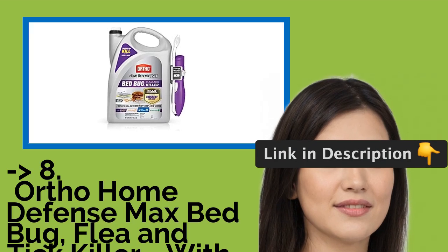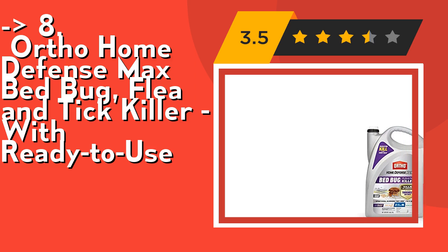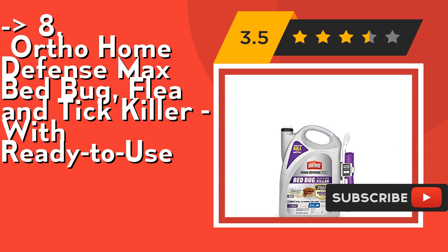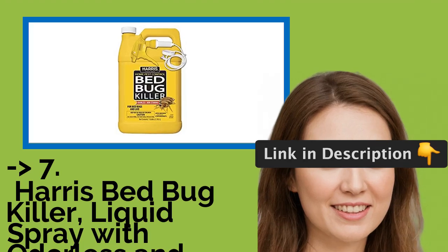You shouldn't miss this product: Ortho Home Defense Max Bedbug, Flea and Tick Killer with ready-to-use spray. It's a spot treatment around bed frames, mattress seams, tufts, folds, and baseboards. It's the second step of a three-step bedbug solution system. Check out the link in the description to buy this product from Amazon.